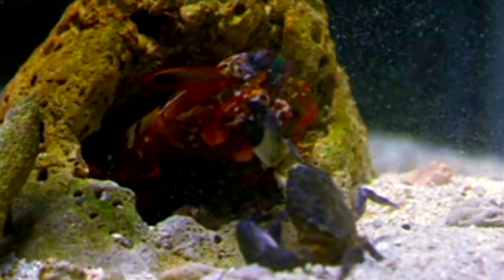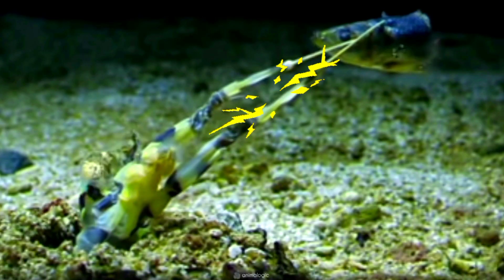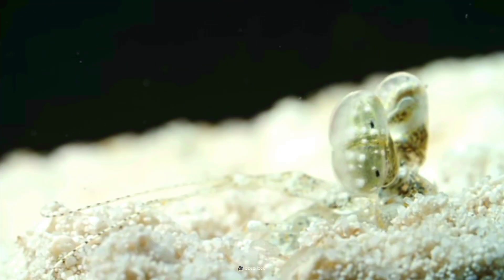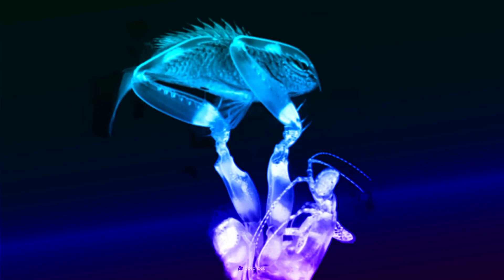Mantis shrimps can be categorized into two main groups: smashers and spearers. Spearers have elongated, spiky appendages equipped with sharp, barbed tips. Many spearer mantis shrimp are adept at camouflage, blending into their surroundings to ambush unsuspecting prey. Their sharp appendages are used to impale and capture prey, often targeting soft-bodied organisms like fish, with incredibly precise strikes that immobilize and secure their prey effectively.